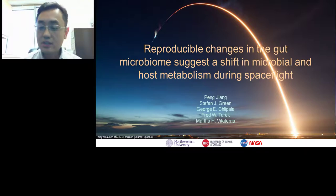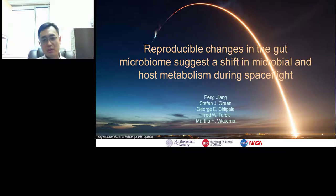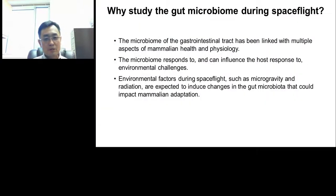Thanks, John. In the next 15 minutes or so, I'm going to tell you about our recent work regarding the gut microbiome during spaceflight, which is also a good example of how a research team can interact with NASA GeneLab in the pursuit of interesting biological questions. The biological question we're interested in is: how does the gut microbiome change during spaceflight, and what do those changes mean with regard to mammalian physiological functions? The study of gut microbiome is really one of the hottest areas right now in biomedical research.